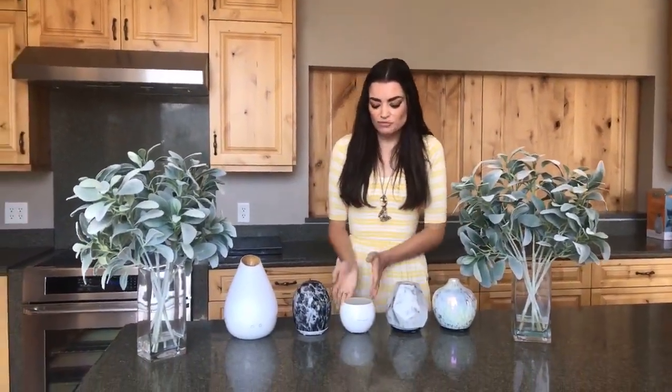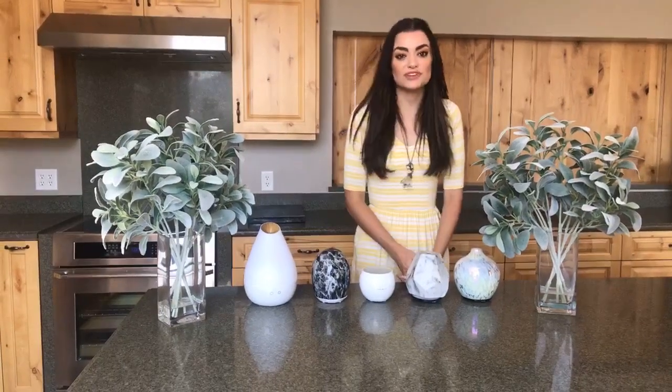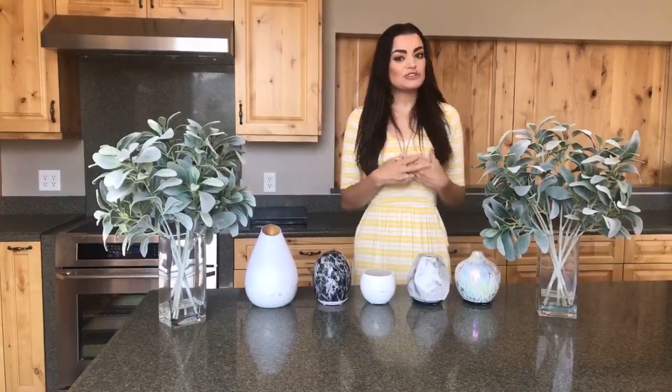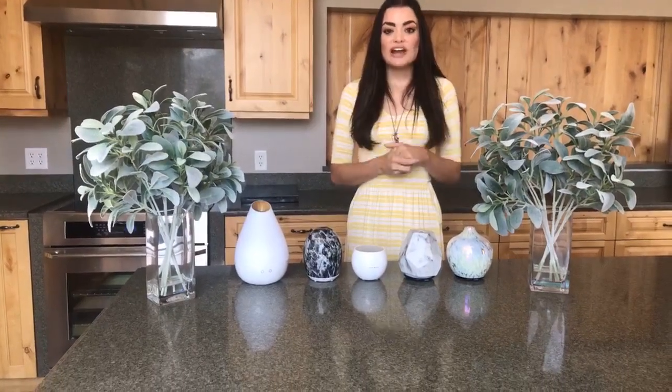As always every Feature Friday we are having a free giveaway, and this giveaway is going to be our Breezy Diffuser. In order to be eligible for this giveaway you need to do three things: one, you must like this video; two, you must comment on this video; and three, you must share this video.